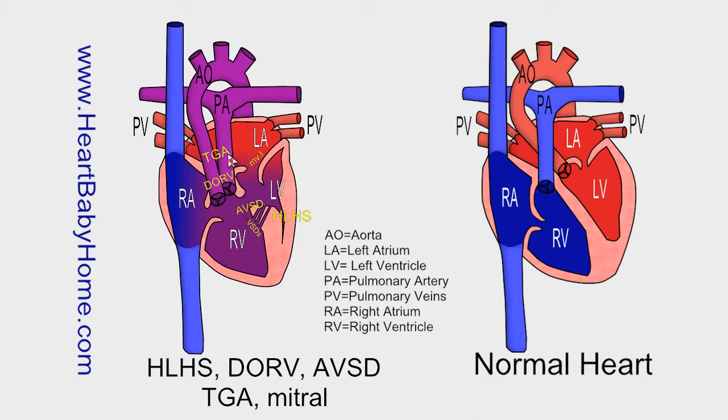TGA, transposition of the great arteries. That's where the positions of the great vessels are switched so that the aorta is coming out of the right ventricle and the pulmonary artery is coming out of the left ventricle — whereas in a normal heart, the aorta carries oxygen-rich blood from the left ventricle and the pulmonary artery carries oxygen-poor blood to the lungs from the right ventricle.